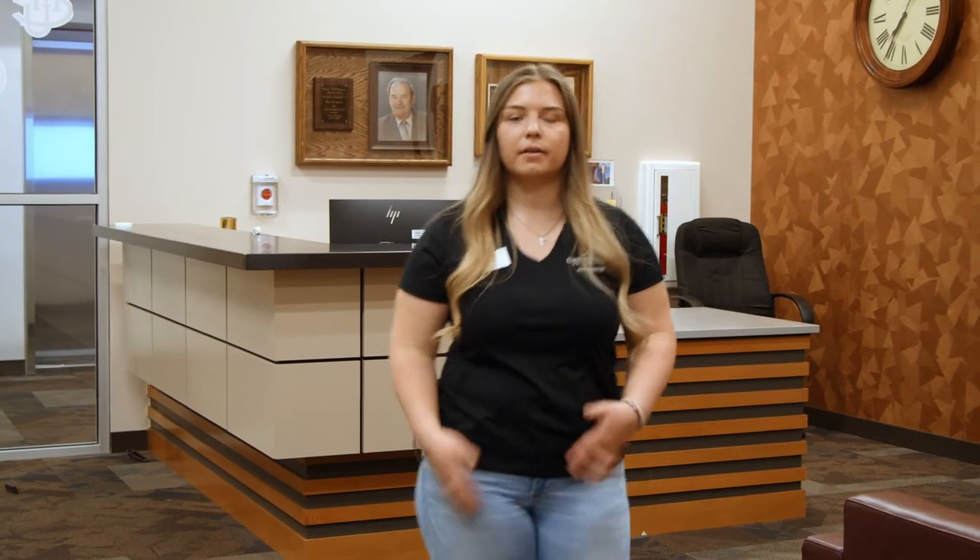Many of the kinesiology faculty's offices are located on the second floor of the Maverick Center. If you ever need to speak to them outside of class, this is where you'll find them.